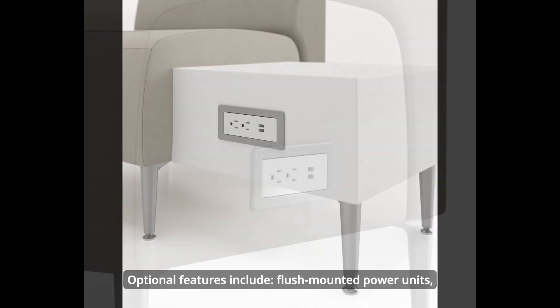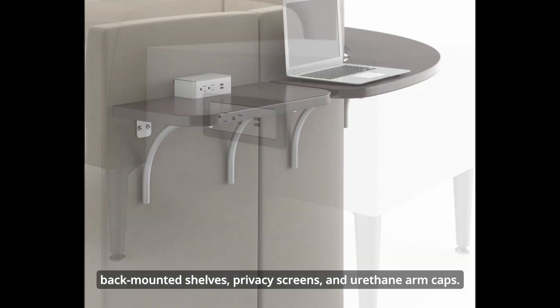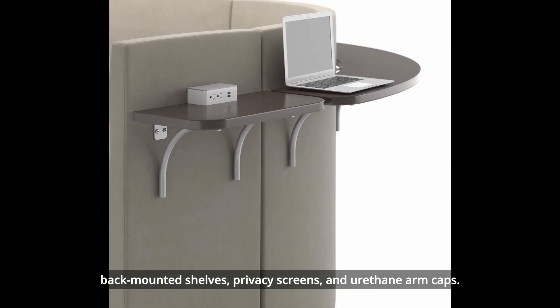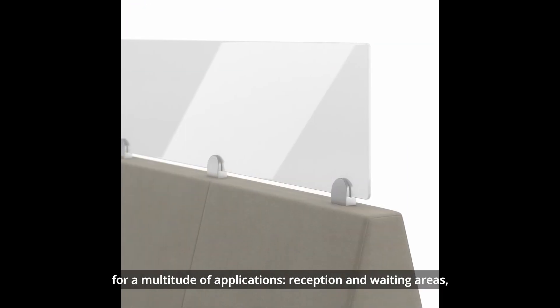Optional features include flush-mounted power units, back-mounted shelves, privacy screens, and urethane arm caps. Zola offers almost unlimited configuration for a multitude of applications.